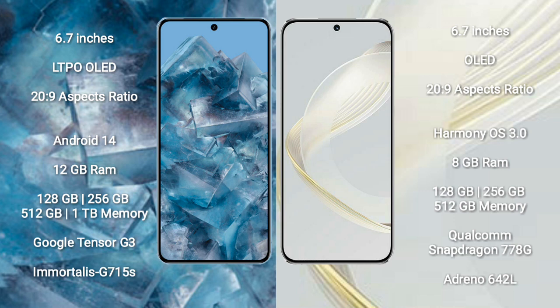Google Pixel 8 Pro comes with 12GB RAM and 128GB, 256GB, 512GB, or 1TB internal storage options. It features the Google Tensor G3 processor and Immortalis G715S GPU.